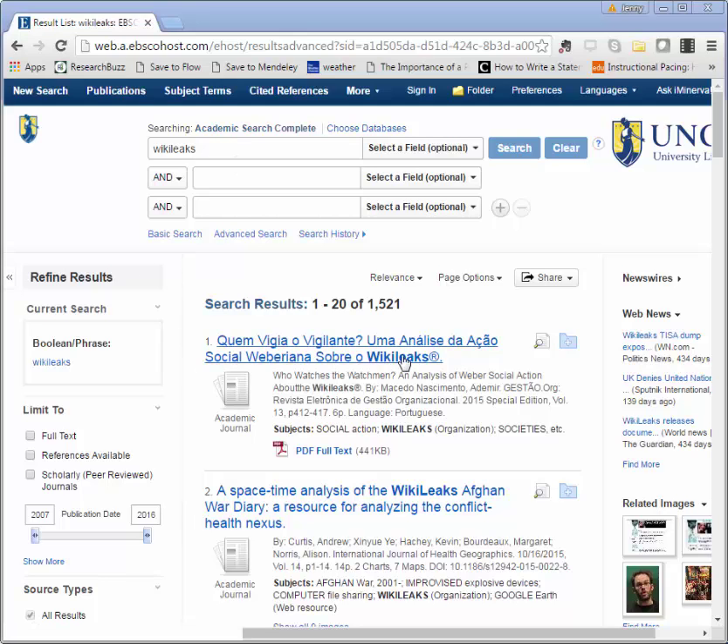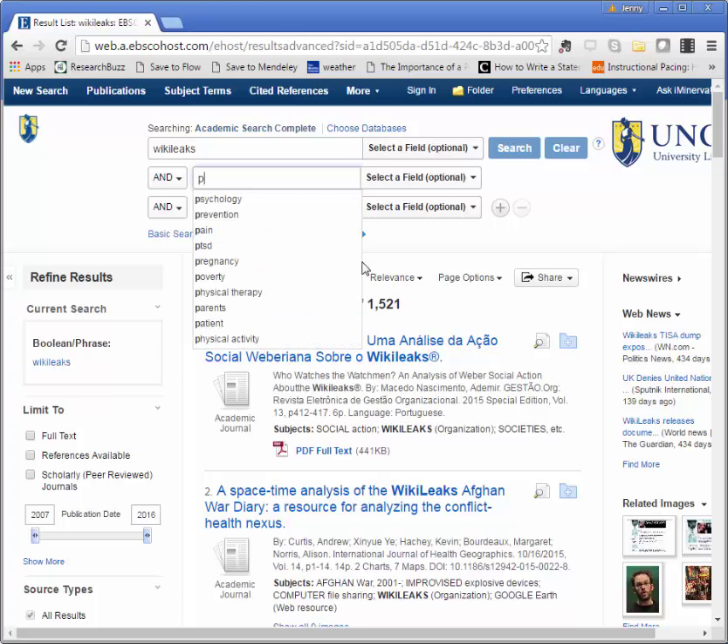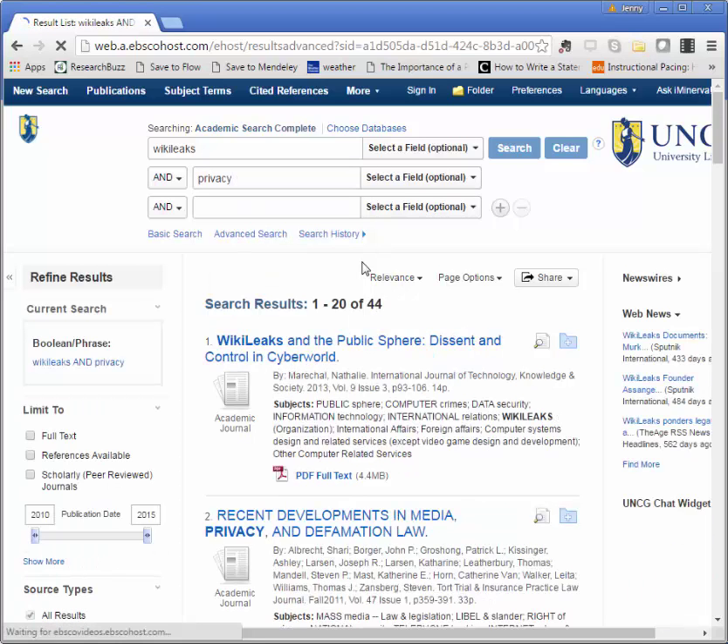Since I started with just WikiLeaks, I get over 1,500 results and I definitely need to narrow my results down. I can use these additional search boxes here to limit my results. I'm going to use the word privacy to stand in for that idea of protecting its sources. So privacy in the second box, and now I've got 44 results. All 44 of these results should deal with both WikiLeaks and privacy — the "and" in between here connects the two.